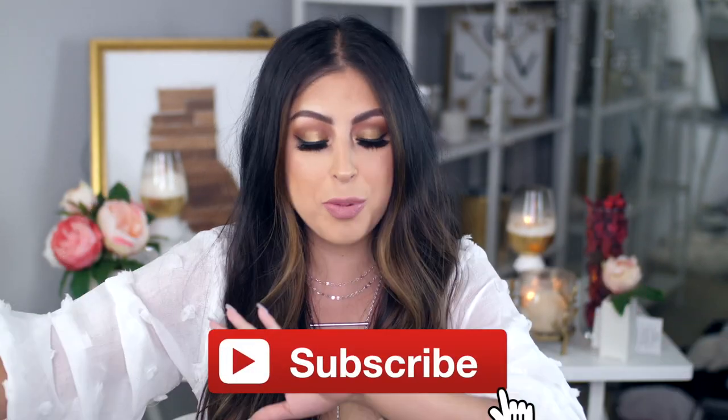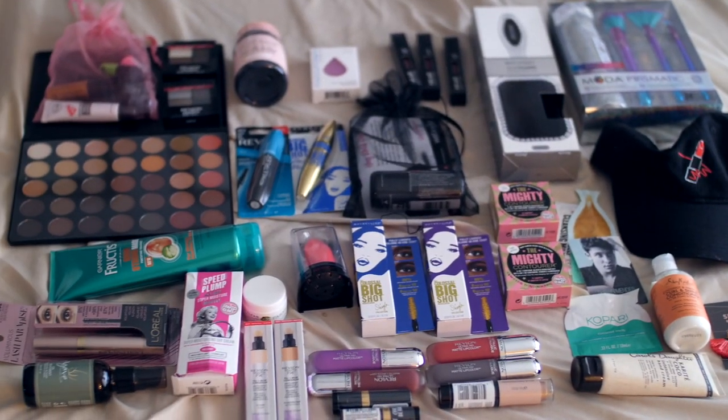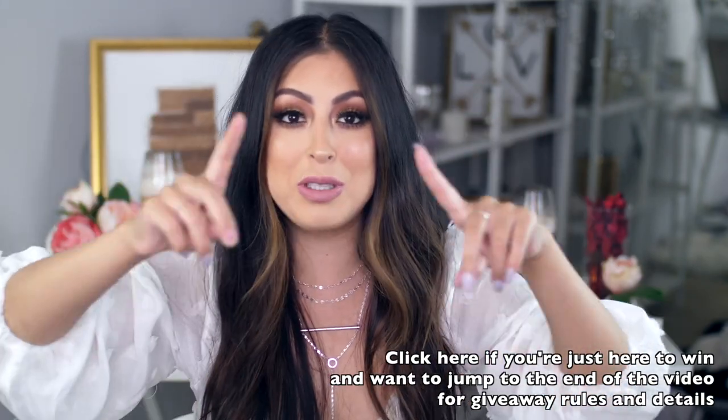For today's video I'm doing this look — it's a get ready with me trying a ton of new products I got from BeautyCon, whether it was the pre-parties or an after party. There were just so many new products to try, like the Maybelline Shayla palette. And if you stick around to the very end, I'm doing a massive giveaway where one of you can win the majority of the products you see throughout the video.